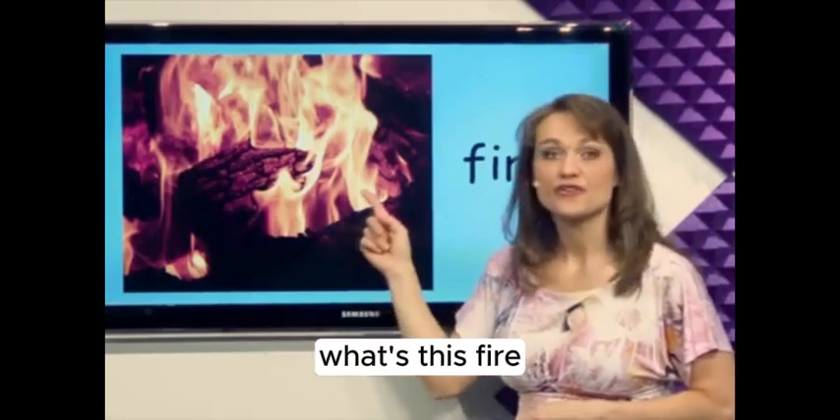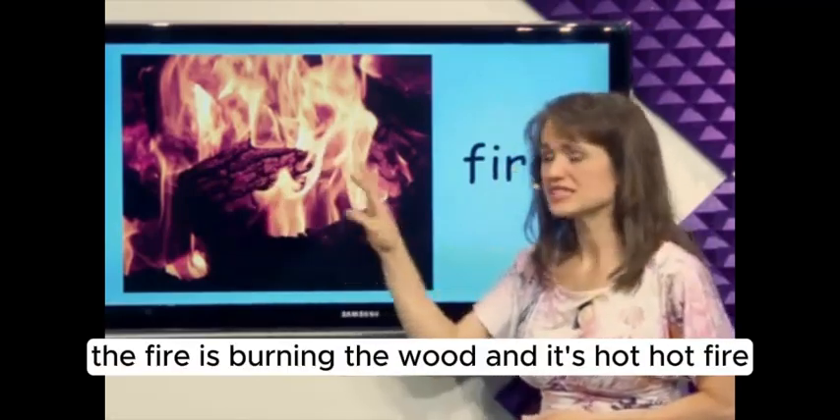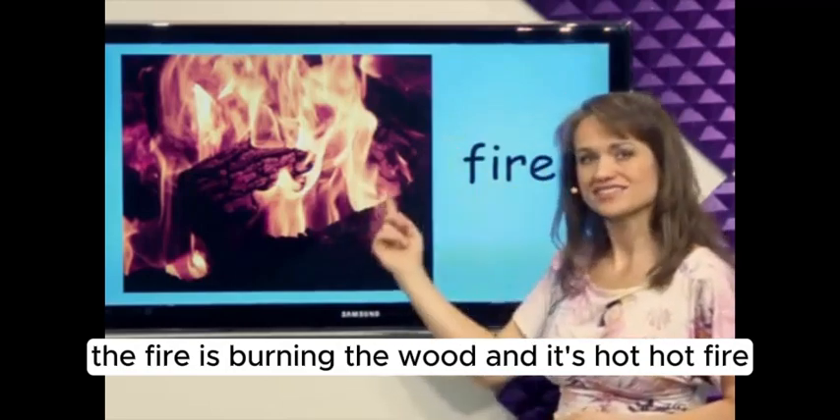What's this? The fire is burning the wood and it's hot. Hot fire.